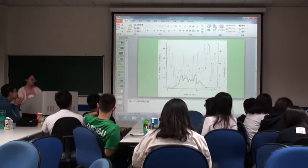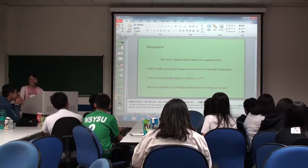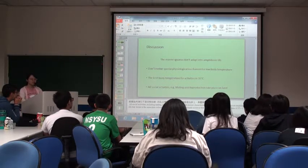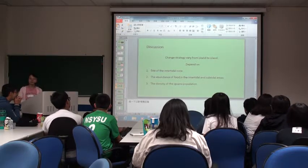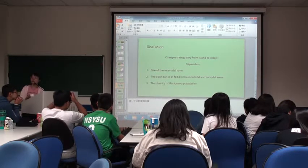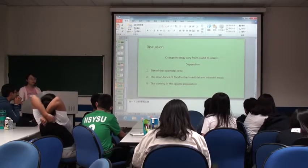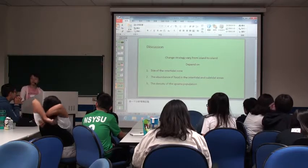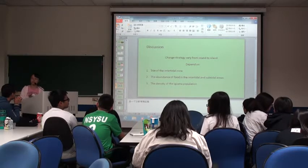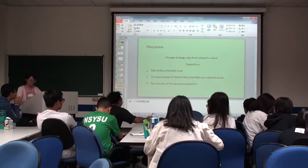The final point of feedback concerns the discussion section, which went over time. The presenter needs to cut it down. The instructor advises identifying the key messages directly linked to the data and focusing discussion on those points, skipping less relevant information. A paper often contains more information than can be presented in a talk, so the presenter must be selective about the most important messages. The instructor hopes the presenter will stick to the time window next time.